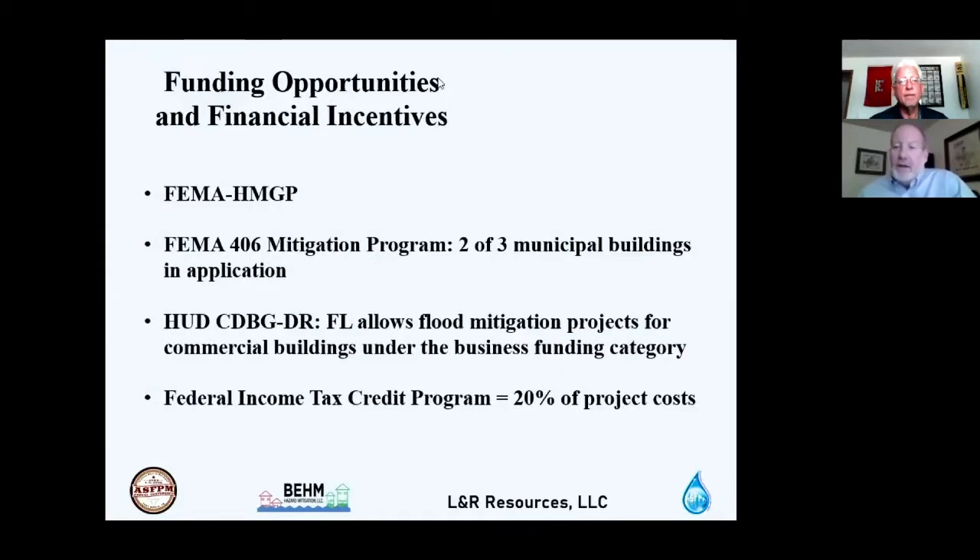The cost estimates were redacted at the community's request while they pursue grants. The community is working with FEMA HMGP post-disaster funding following Hurricane Michael. Two of the three buildings — the two cotton warehouses, one being city hall and one the municipal museum — are currently involved in FEMA 406 mitigation grant applications. Understanding these grant programs post-disaster and meeting application deadlines is critical.